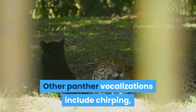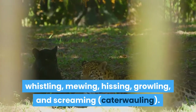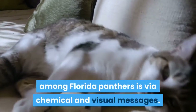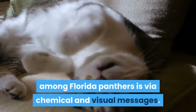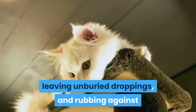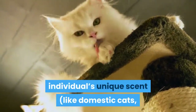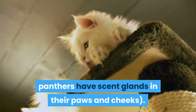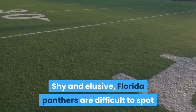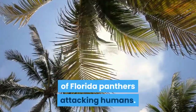Other panther vocalizations include chirping, whistling, mewing, hissing, growling, screaming, and caterwauling. As with domestic cats, the primary mode of communication among Florida panthers is via chemical and visual messages. These may be left by urinating in conspicuous places, leaving unburied droppings, and rubbing against or scratching objects to imbue them with the individual's unique scent. Like domestic cats, panthers have scent glands in their paws and cheeks. Shy and elusive, Florida panthers are difficult to spot as they tend to be frightened of people. There have been no documented cases of Florida panthers attacking humans.